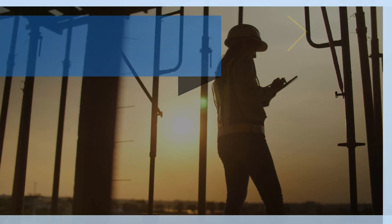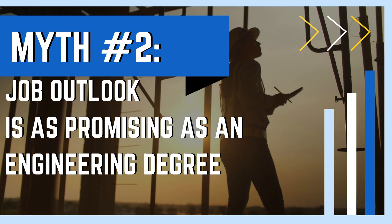With that being said, they're not at all the same things, so they cannot be interchangeable. An engineering technology degree will not net you the same results as a full-fledged engineering degree. Myth number two is that the job outlook is as promising as an engineering degree. Yes, technical degrees have long been in demand, but when we're talking specifically about engineering technology degrees, there's fierce competition for high-end jobs because your opportunities are more limited since you don't have that official engineering degree.